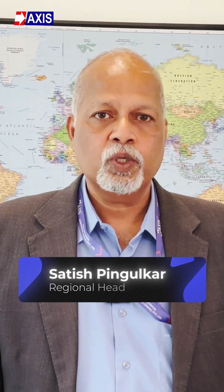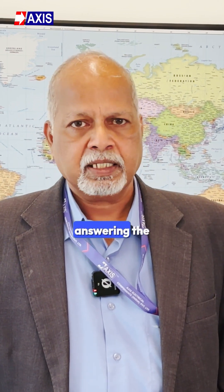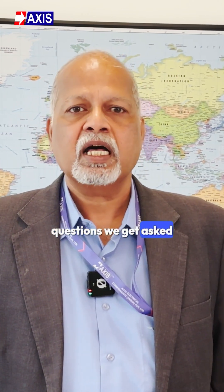Hello, I am Satish Pingulkar and I will be addressing some common myths about lightning protection and answering the questions we get asked often on Axis Answers.